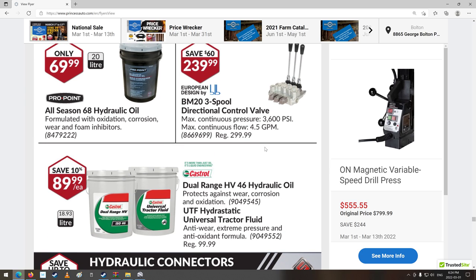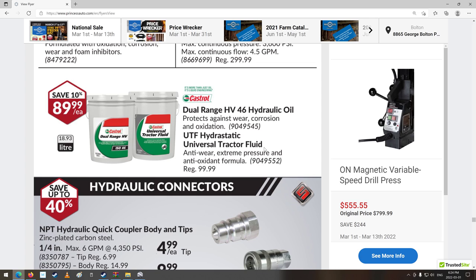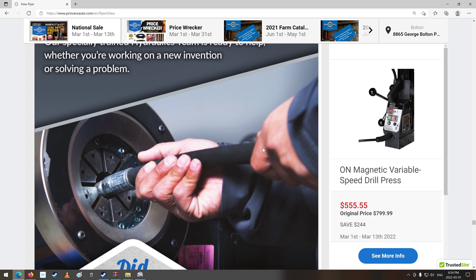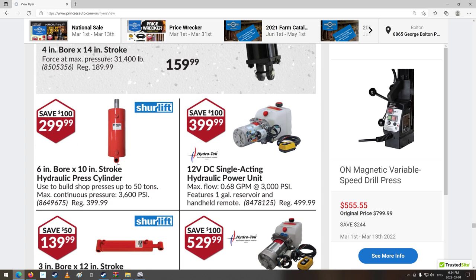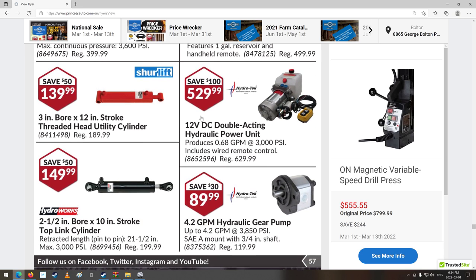Three-spool valve — so you could run your wood splitter back and forth, a lift thing, and something that brings you a beer. Because you need a beer if it's hot out splitting wood for fall. Dual range HV46 hydraulic oil, universal tractor fluid — good that they sell that. There's fittings, and they do make hoses there, which is really good. Six-inch bore, 10-inch stroke hydraulic press cylinder — builds shop presses up to 50 tons, max continuous pressure 3,600 PSI. You'd need a pretty good system and good flow or it'd be really slow.